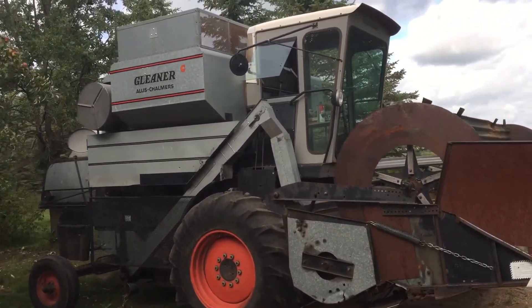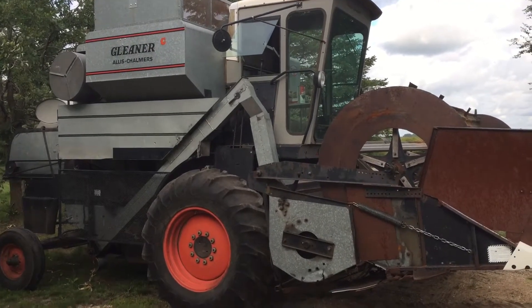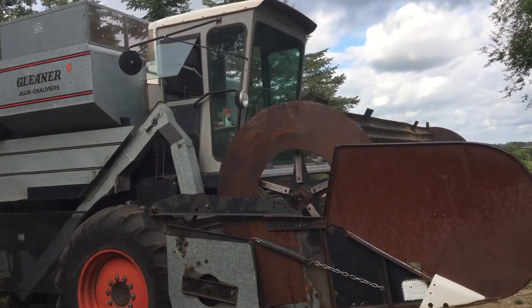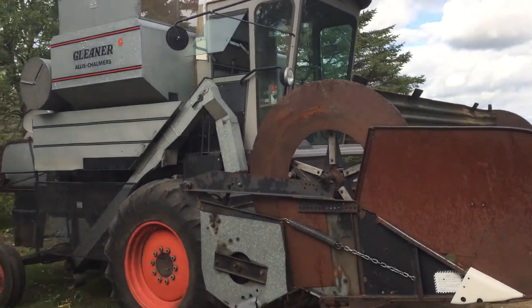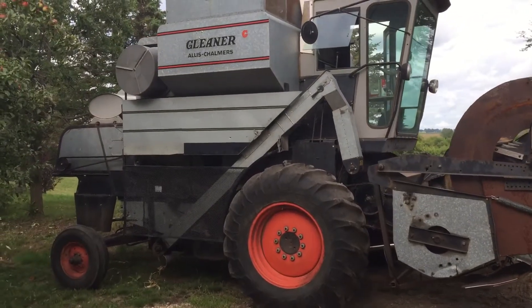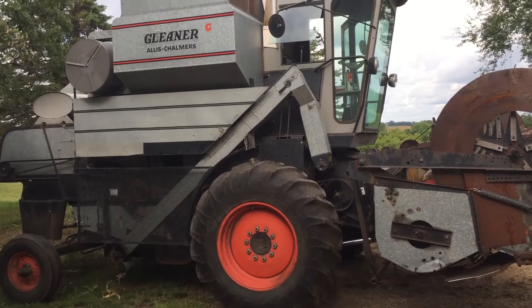They made these from 1968 to 1972. It was the biggest combine you could buy on the market in 1968. It was considered a pretty massive machine and it was the biggest one of the Gleaner models. The next one was a F, a little bit smaller, and then a K, and they might have had an A2 combine as well.